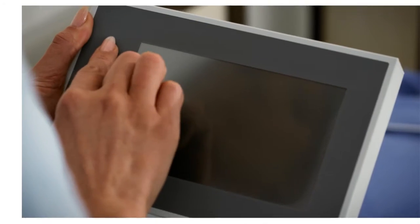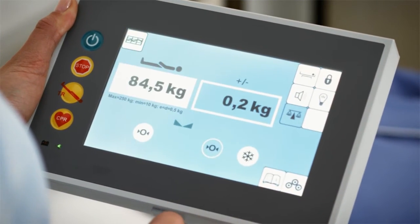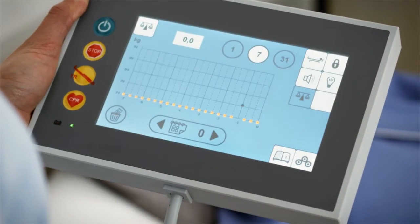Do you know an aged care bed that takes care of the formerly time-consuming resident weighing and stores the weight development as a daily, weekly, and monthly chart?